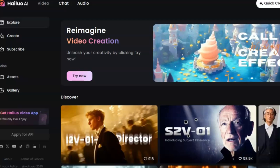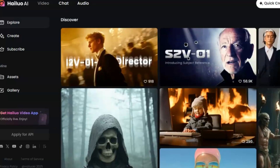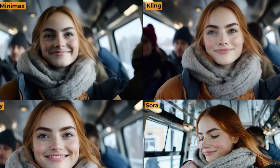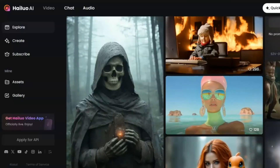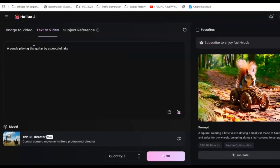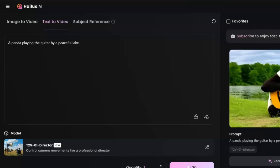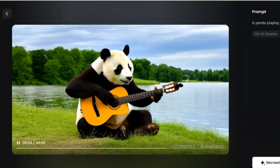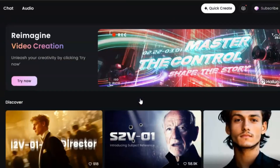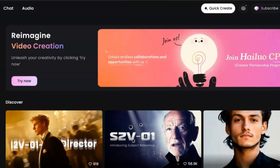Let's start with Hailuo Minimax, the rising star. One of the coolest newcomers in the Chinese AI video scene is Hailuo Minimax. People say it can rival Sora, a popular tool from OpenAI, in terms of quality. The best part is that Minimax doesn't cost you anything to use. You can hop on their website, type in a prompt, and get a short video clip up to 6 seconds long and in 720p resolution. There's a special link in the description which takes you to Minimax's Hailuo page.